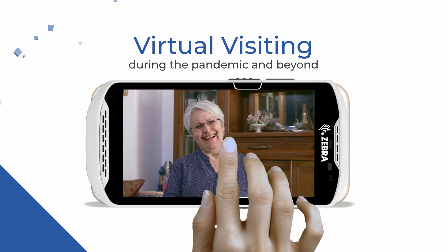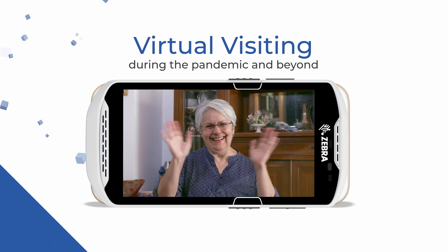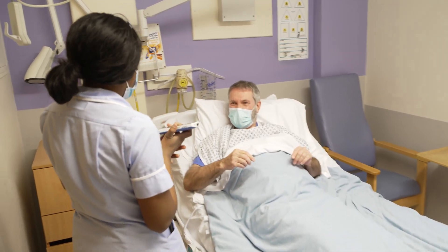The virtual visiting side was one of the first projects that we did that didn't really originally leverage on the reason we bought them for. It was a really fortuitous moment to have a device that, A, can be cleaned down, and B, that we had plenty of them spare at the time.